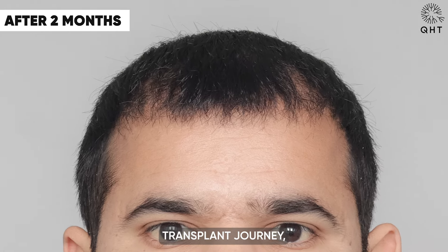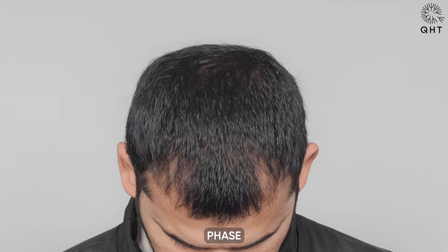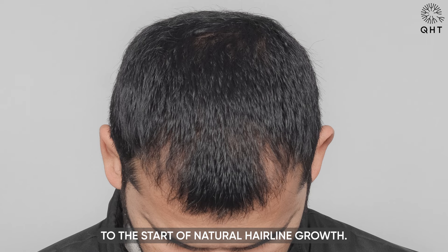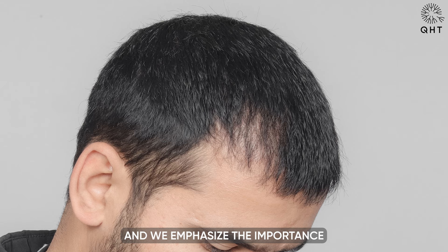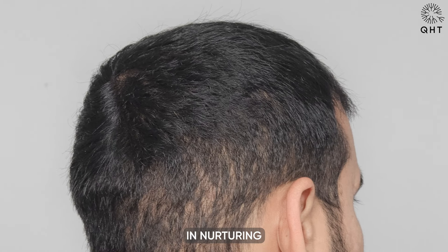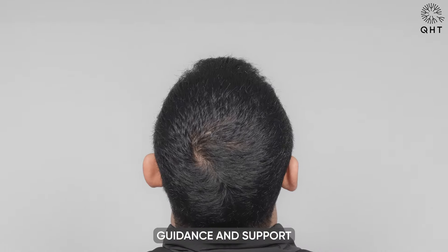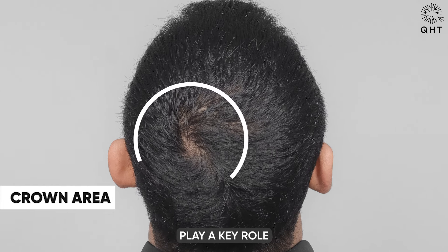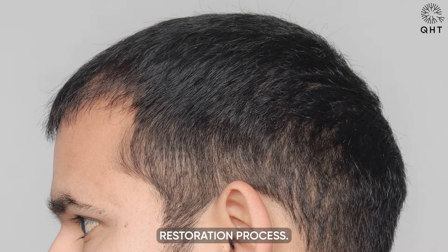Two months into the hair transplant journey, the patient is now transitioning from the shedding phase to the start of natural hairline growth. We emphasize the importance of medications, routine checkups, and consultations with our experts — steps vital in nurturing the newly transplanted follicles and ensuring healthy hair regrowth. Our team's guidance during this phase plays a key role in boosting the patient's confidence.